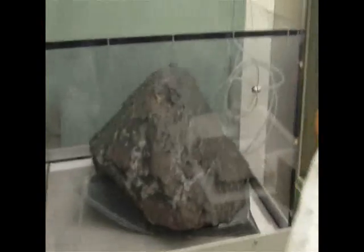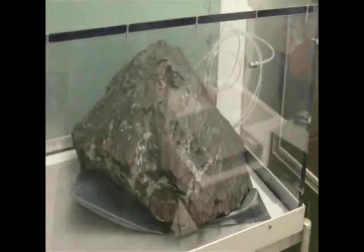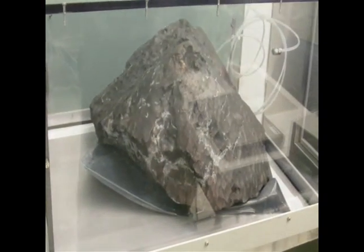There are larger meteorites. If you go to the Smithsonian, there are some that are the size of Volkswagen boats. There's a huge one they found in Washington state. But this is the largest that they recovered from Antarctica.